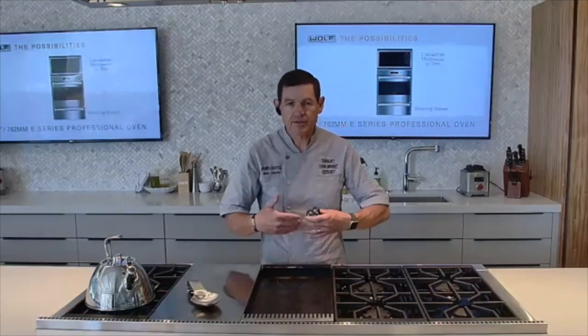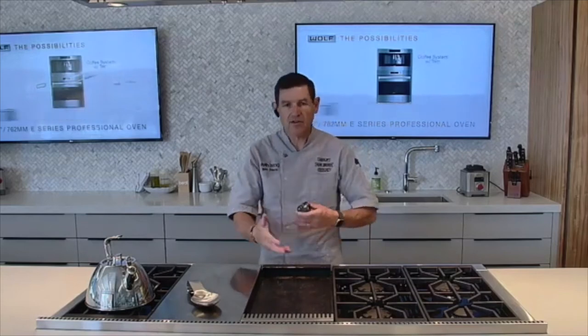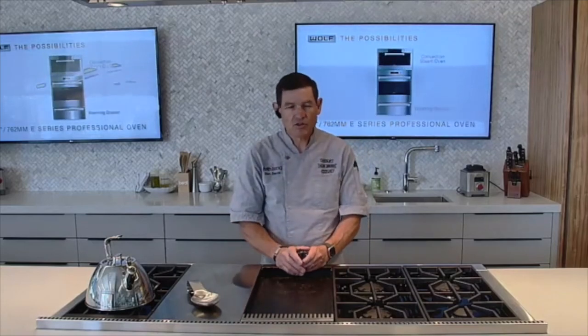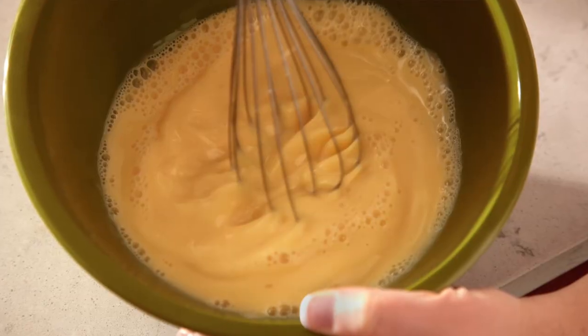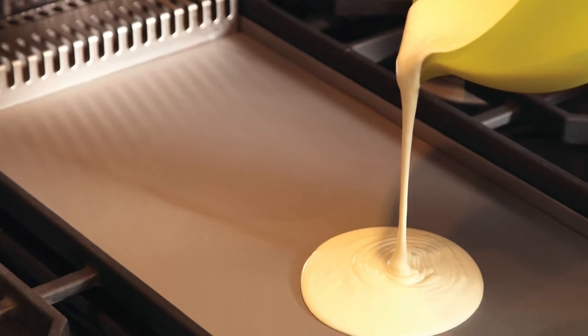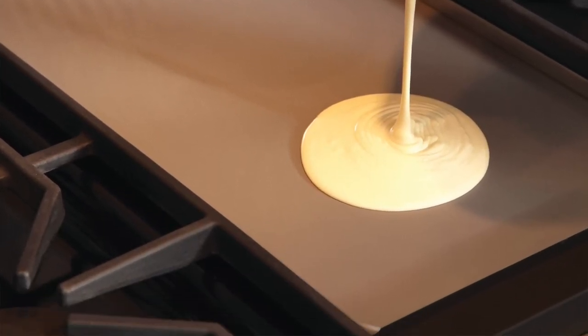Maintenance is a breeze. It actually becomes a nonstick surface as you season it and use it more consistently. You'll find that almost nothing will stick to it. So you can cook any myriad of things on here — from eggs, pancakes, French toast — all going to work beautifully on this Wolf Infrared Griddle.